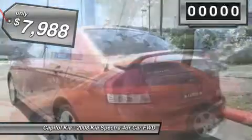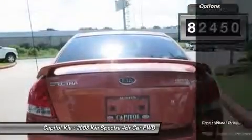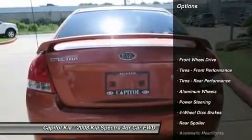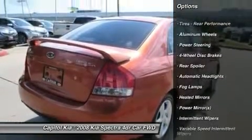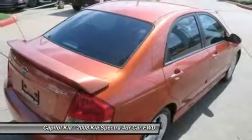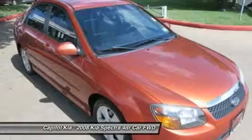This Kia includes standard paint. Please contact the dealer for more information regarding third-party subscriptions for services. Rest assured with your purchase of this pre-owned Spectra SX, because a Carfax buyback guarantee is included, giving you peace of mind to drive off the lot confidently.